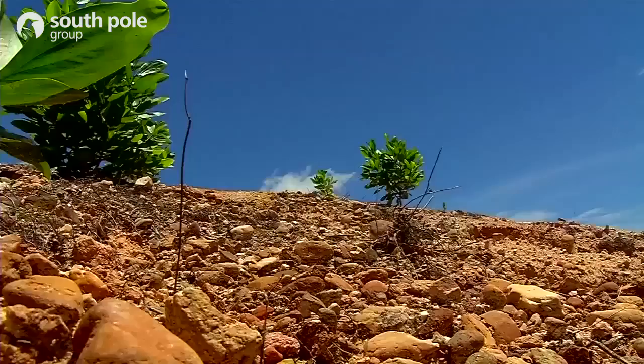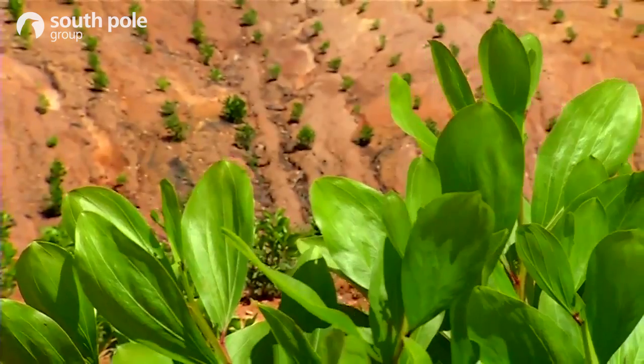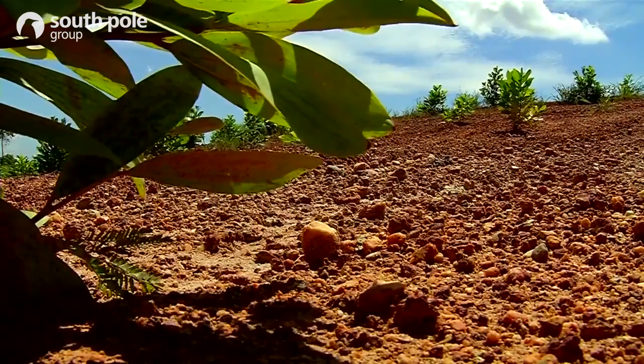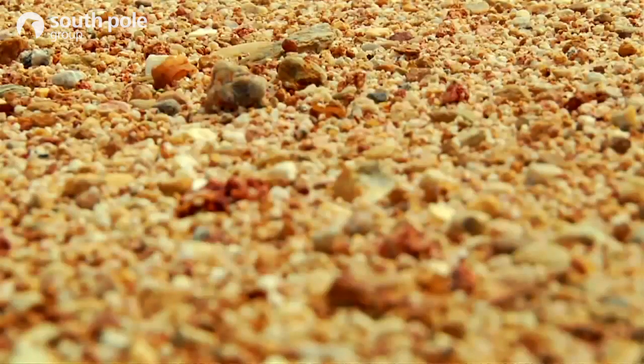The soil is degraded to such an extent that it doesn't have any microbial activity. This means that it's almost barren. We carried out a soil study and found that 98% of it is made up of sand and gravel. It's like having a sandy beach as a basis for a construction site.